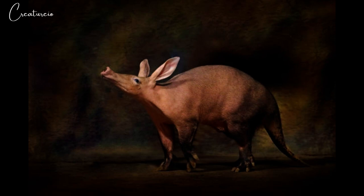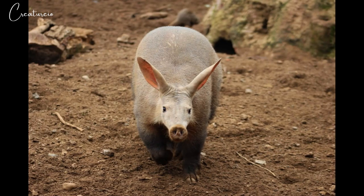Their ears are disproportionately long and the tail is very thick at the base and gradually tapers. Their greatly elongated head is set on a short thick neck, and the end of the snout bears a disc which houses the nostrils. Their mouth is small and tubular, typical of species that feed on termites. The aardvark has a long thin protruding tongue — as long as 30 centimeters — and elaborate structures supporting a keen sense of smell.